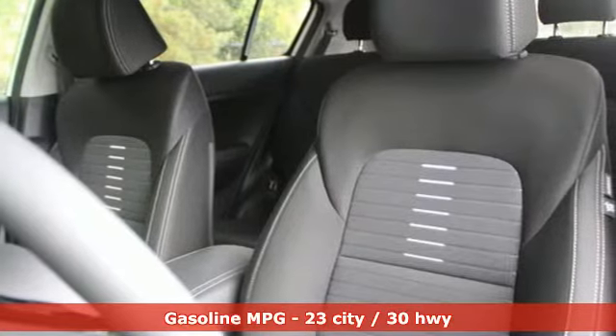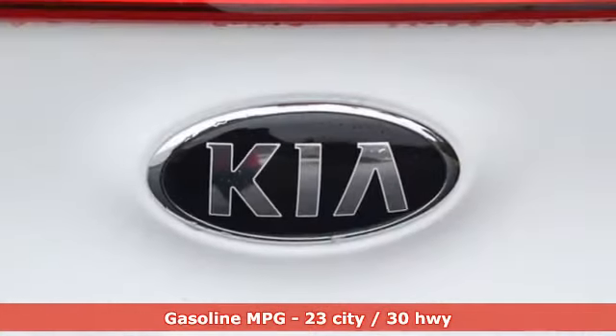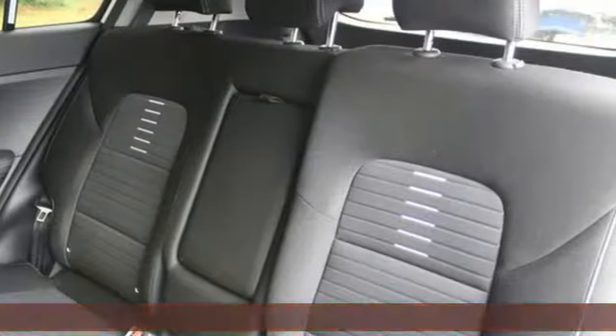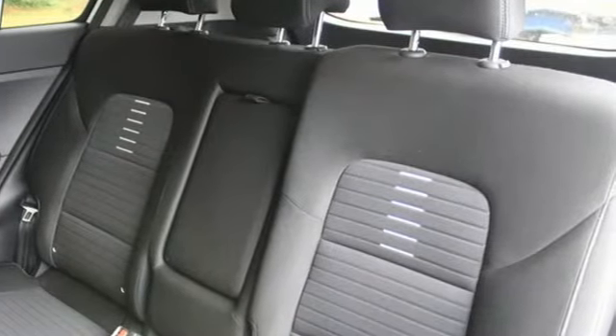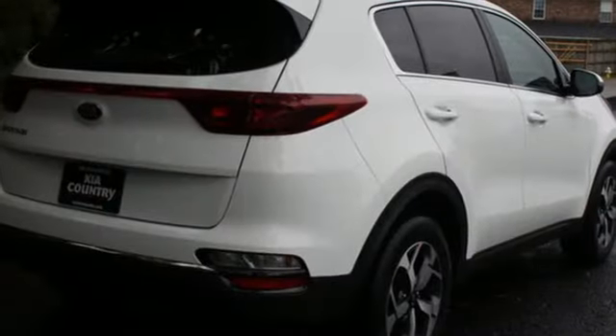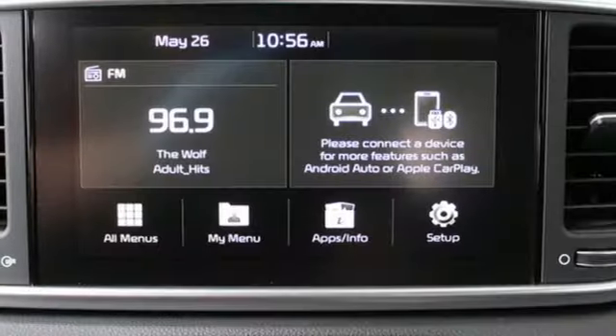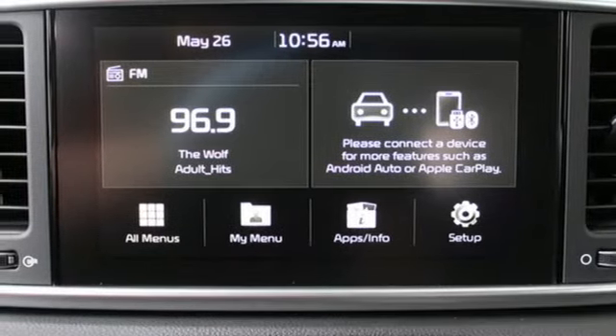A great vehicle is comprised of great features like these: automatic transmission, dual zone climate control, streaming audio, manual tilting steering column, wireless phone connectivity, external memory control, aluminum wheels, USB port, and inline four-cylinder engine.